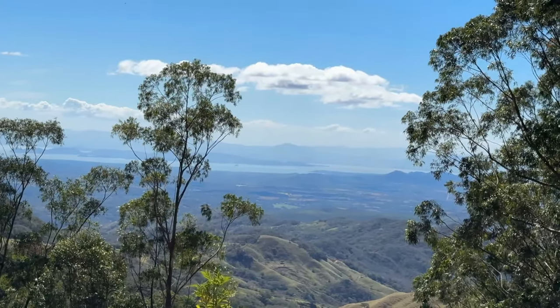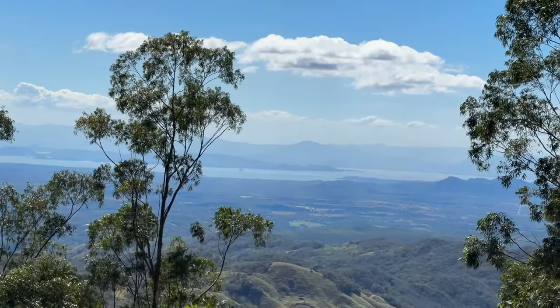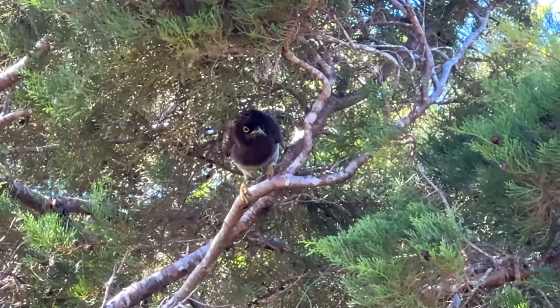Looking down towards the Golfo de Nicoya. Here we are with a great view at this mirador — this lookout point. You can see the Golfo de Nicoya down there. There are lots of fires going on because here in January it's actually considered their summer — winter starts from May until November, so it's the dry season. It's about lunchtime so we're going to stop at Cafe Horizonte.